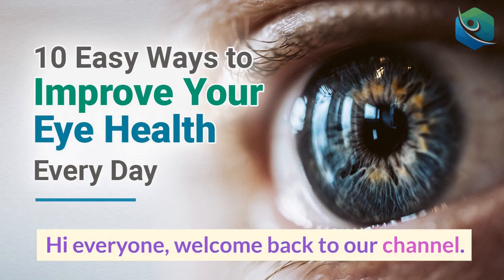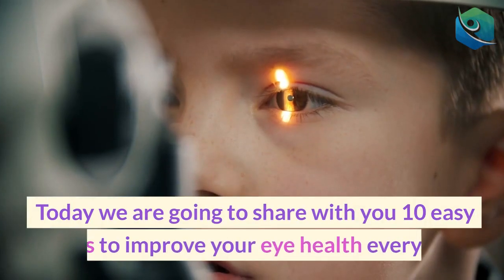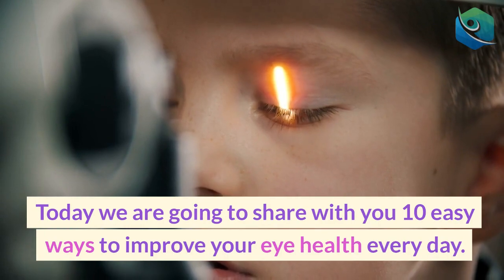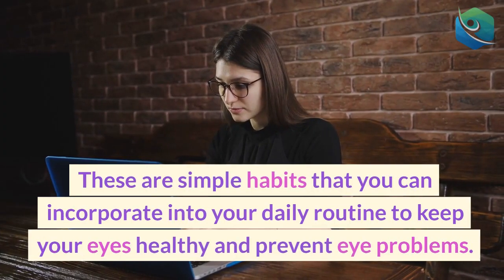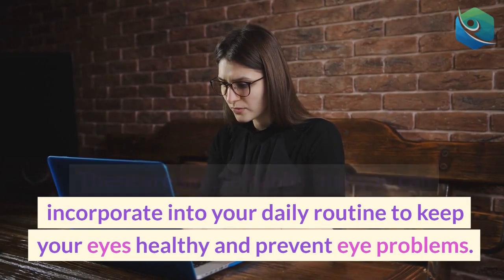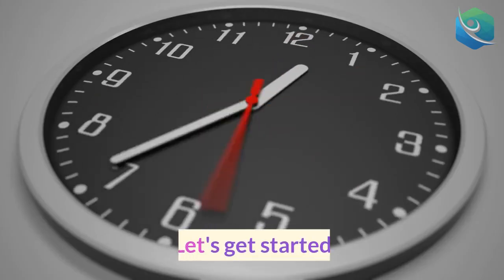Hi everyone, welcome back to our channel. Today we are going to share with you 10 easy ways to improve your eye health every day. These are simple habits that you can incorporate into your daily routine to keep your eyes healthy and prevent eye problems. Let's get started.